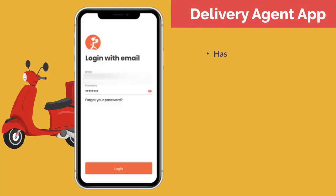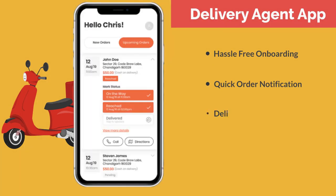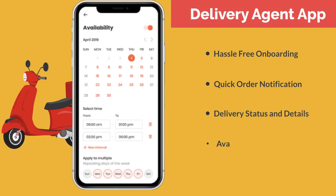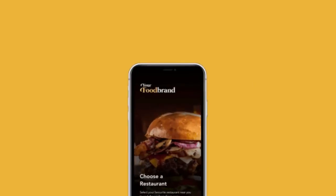The delivery agent app has features like hassle-free onboarding, quick order notifications, delivery status and details, the option to share availability status, and advanced features like route optimization.